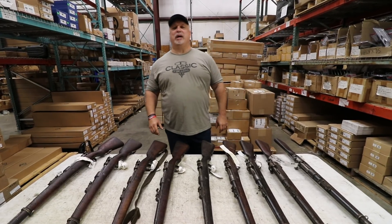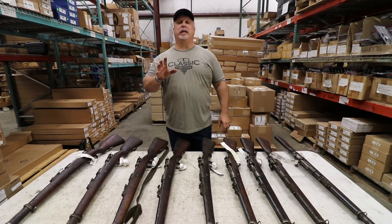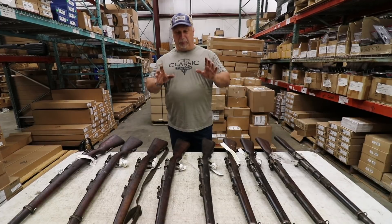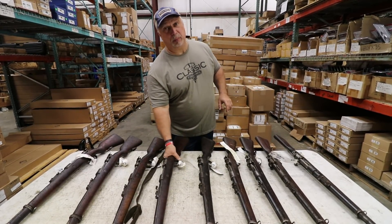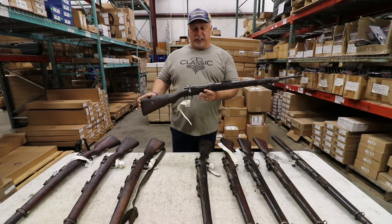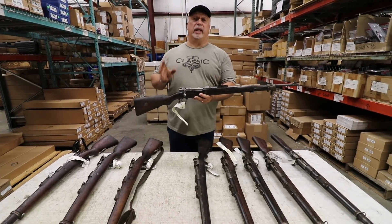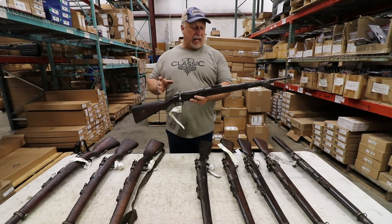Hey everybody, Ben with Classic Firearms here. Today is Tuesday, May the 1st, and folks, once again today we are going to bring you some butt ugly, very ratty, very well used old military surplus rifles. These are CNR eligible. These are the 1912 Chilean Mausers, chambered in seven millimeter Mauser caliber.